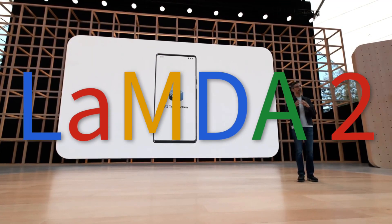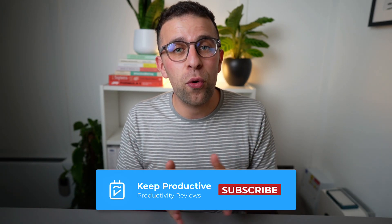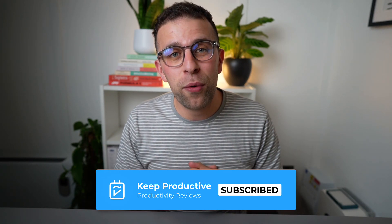For the future of productivity. If you're new here, my name is Francesco, I'm the host of Keep Productive, and we're going to be diving into lots of different productivity news, software and tutorials. If you fancy joining the channel and subscribing, you can find the link in the description.